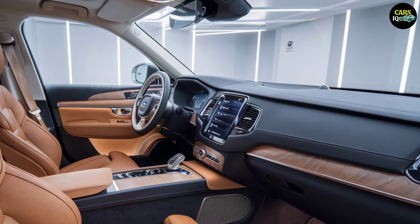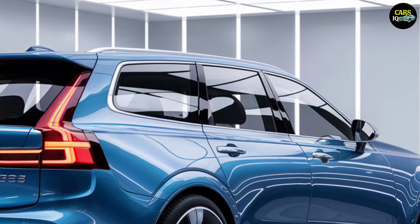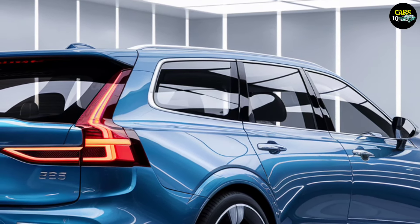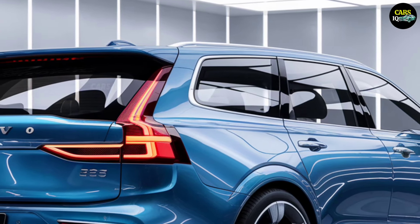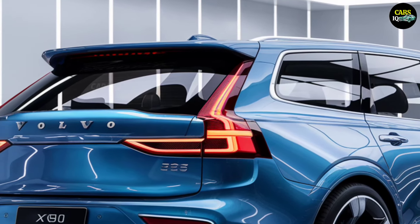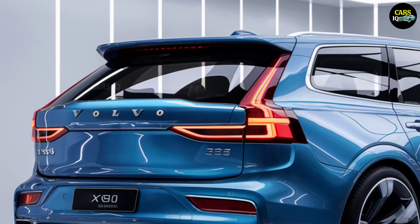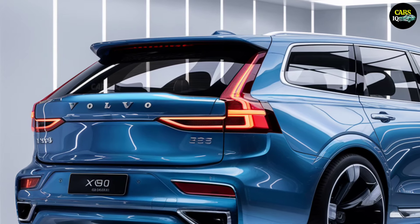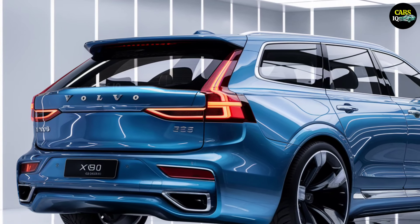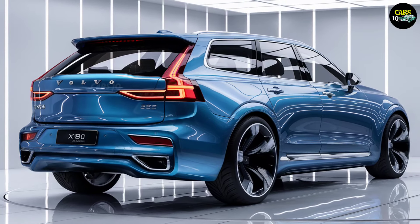Expected to boast a 350-horsepower turbocharged engine, the 2025 model is set to deliver exceptional performance on any road, in any condition. With all-wheel drive capabilities, it offers unbeatable stability and control, even on the most challenging terrains. Whether you're cruising through mountain trails, navigating unpaved roads, or gliding through the city, the XC90's power will impress you at every turn.